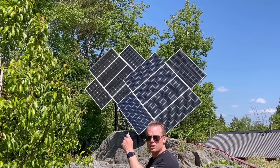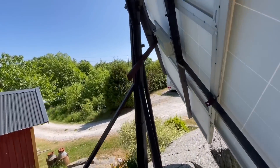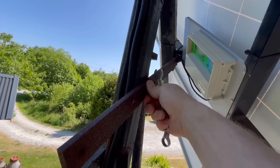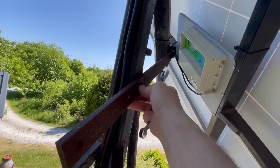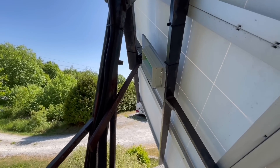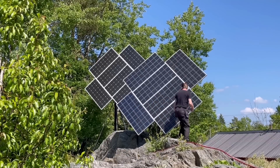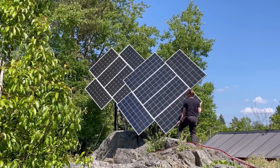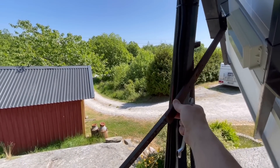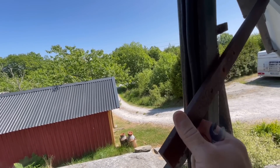To adjust the angle I have to loosen this bolt, and now I can see that I actually need to drill a new hole here because it doesn't line up anymore.